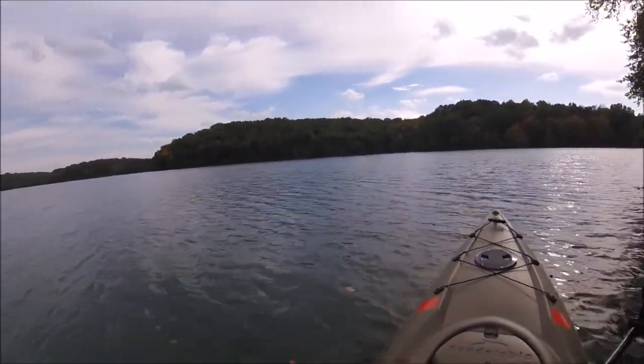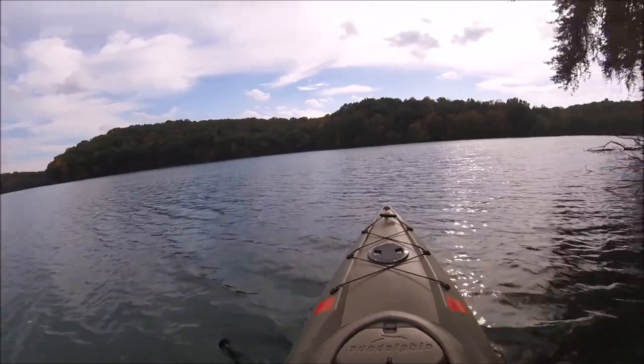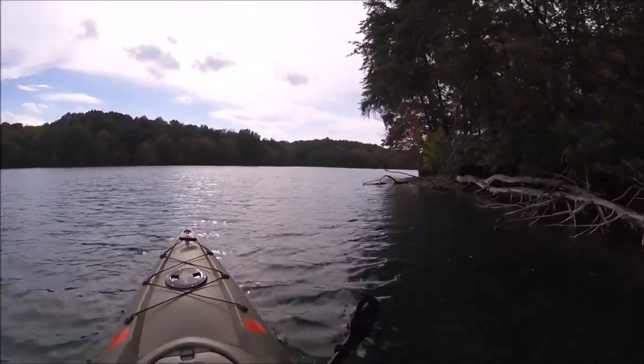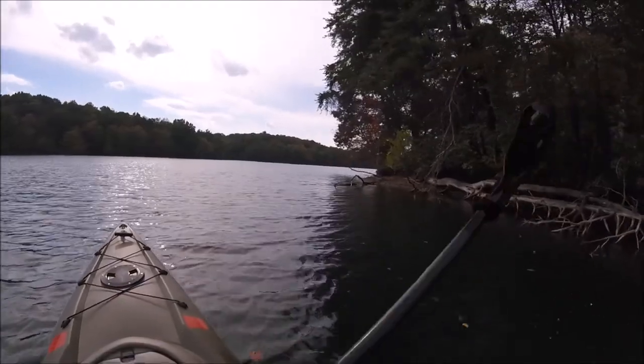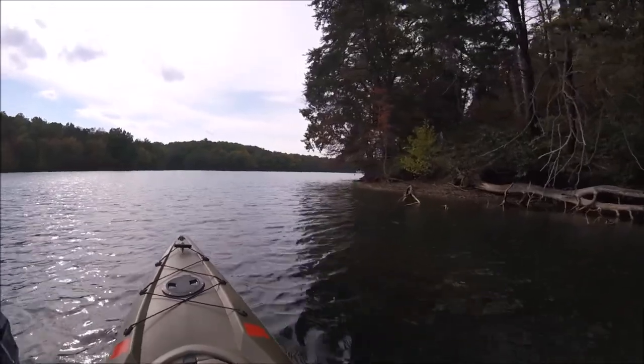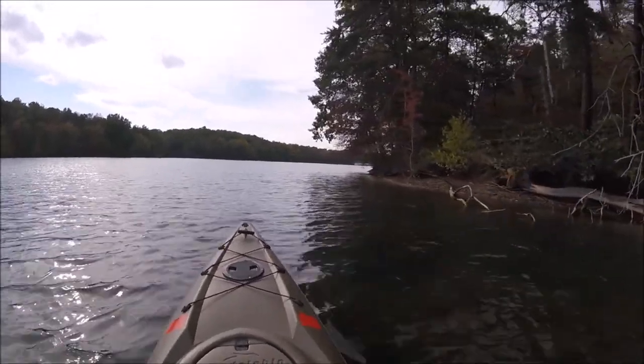All right, we're coming around the bend down into the main channel now and you can already see the waves are picking up. I guess we'll head on upstream, stay close to shore on this side. It's interesting enough to look at, and we can probably tuck in under these trees a little bit and stay out of the wind to some degree.